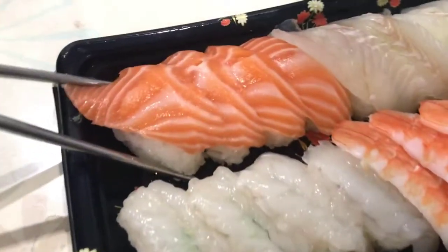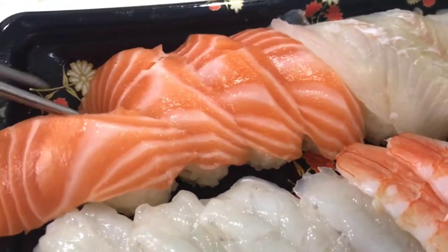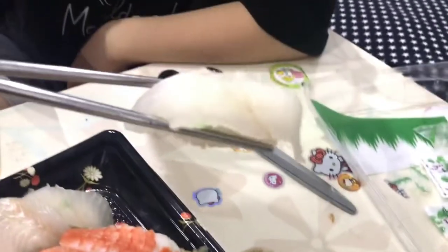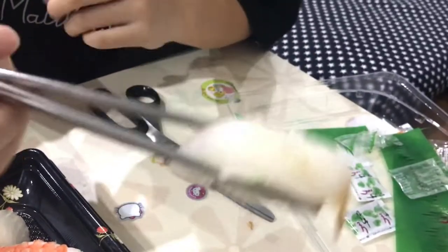What are you going to eat first? Totally the salmon - definitely the salmon. Wow, look how thick the salmon is. It's beautiful. Here we go, people. I don't know what it is - white fish. White fish? That's racist. Look at that.